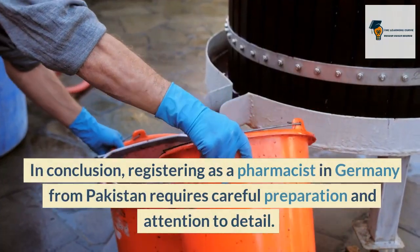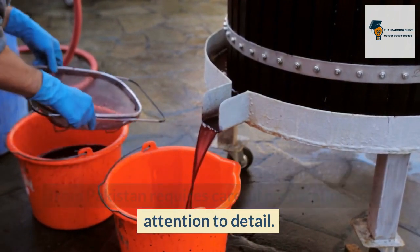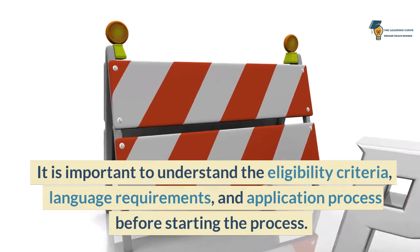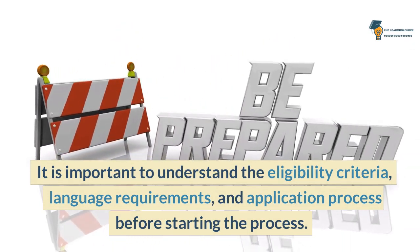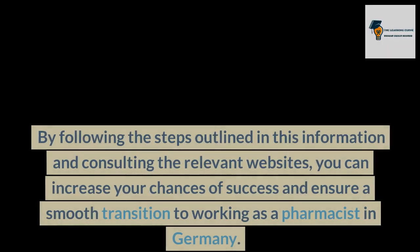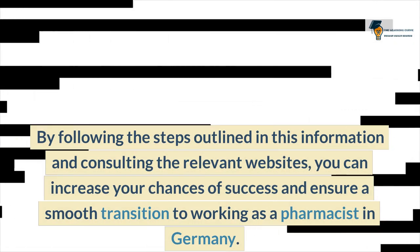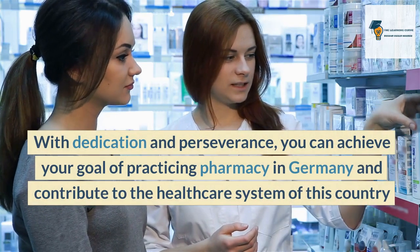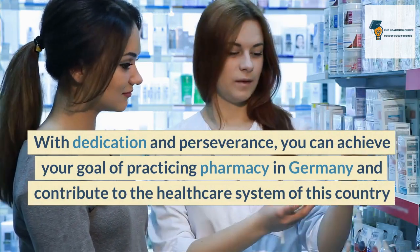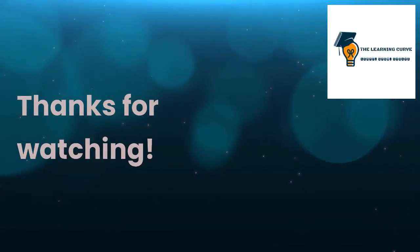In conclusion, registering as a pharmacist in Germany from Pakistan requires careful preparation and attention to detail. It is important to understand the eligibility criteria, language requirements, and application process before starting. By following the steps outlined in this information and consulting the relevant websites, you can increase your chances of success and ensure a smooth transition to working as a pharmacist in Germany. With dedication and perseverance, you can achieve your goal of practicing pharmacy in Germany and contribute to the healthcare system of this country. Thanks for watching.